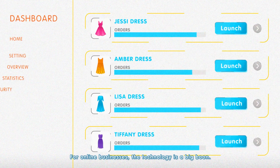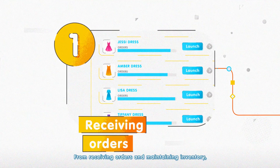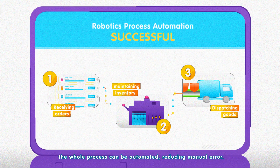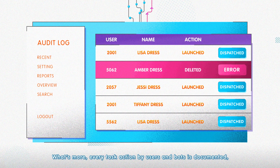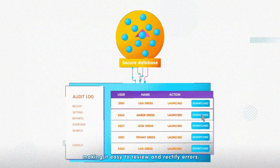For online businesses, the technology is a big boom. From receiving orders and maintaining inventory, to invoicing and dispatching goods, the whole process can be automated, reducing manual error. What's more, every task action by users and bots is documented, making it easy to review and rectify errors.